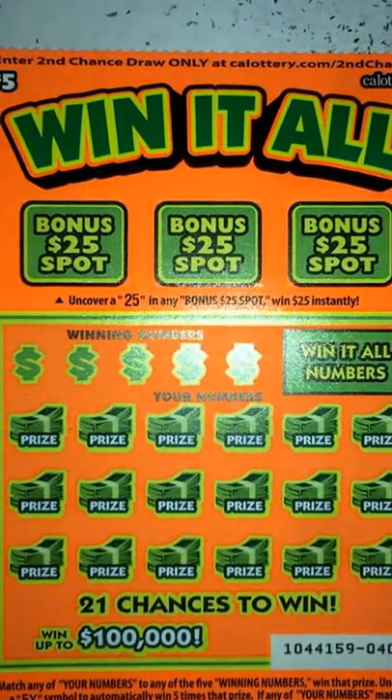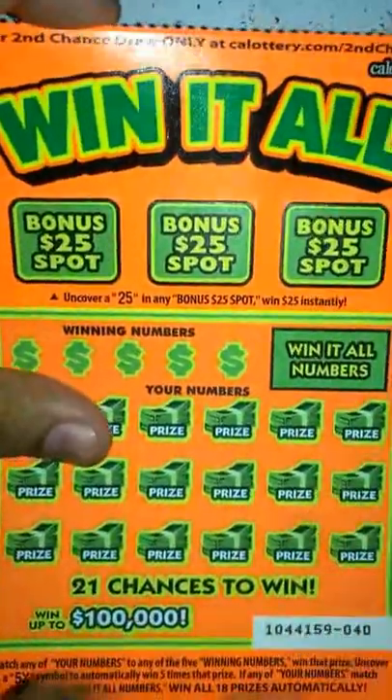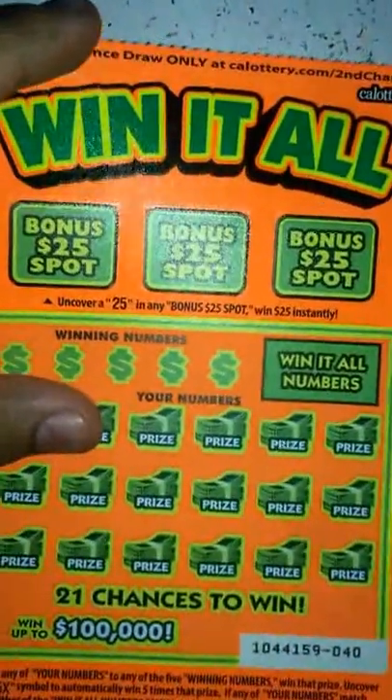What's up guys, got a $5 ticket here today. This is the Win It All ticket, a new ticket that came out not too long ago. So let's go ahead and get started on it.